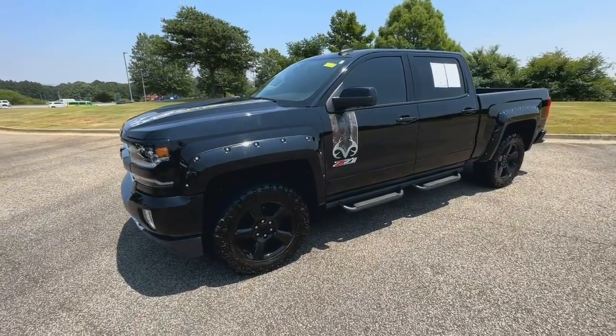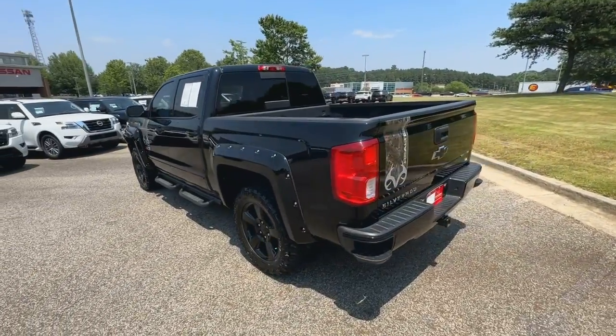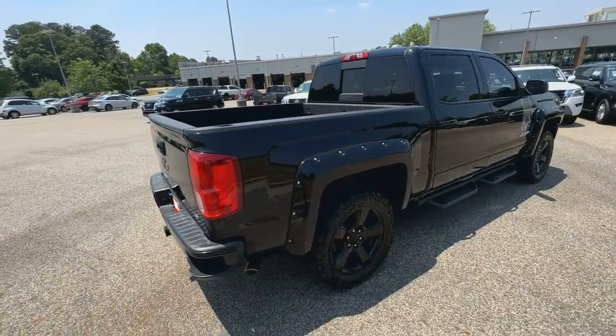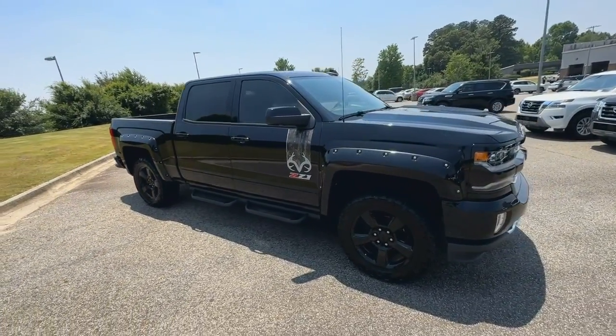Hop into the 2017 Chevrolet Silverado 1500. This vehicle is an outstanding buy with fewer than 20,000 miles on the odometer. The Chevrolet Silverado 1500, the full-size pickup that's strong, quiet and dependable with the latest technology to keep you connected while you get the job done.